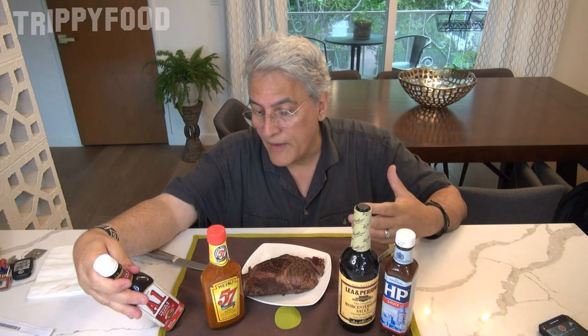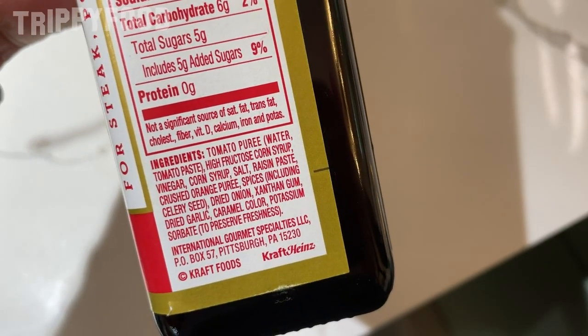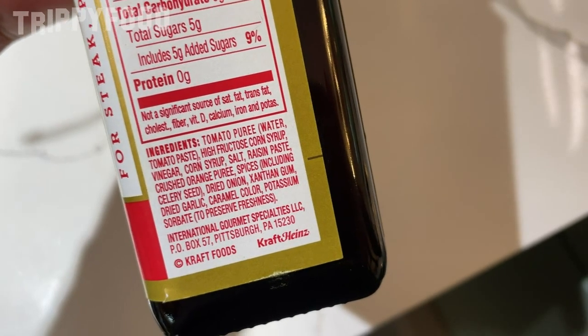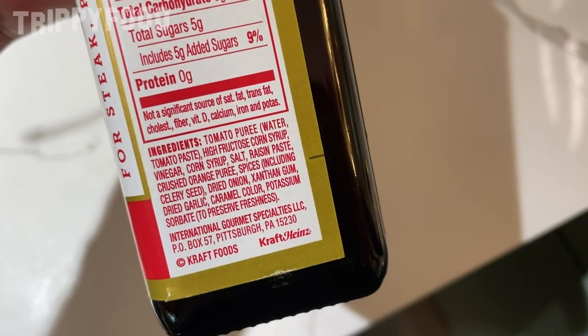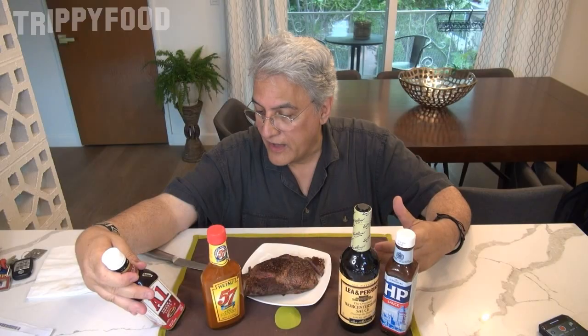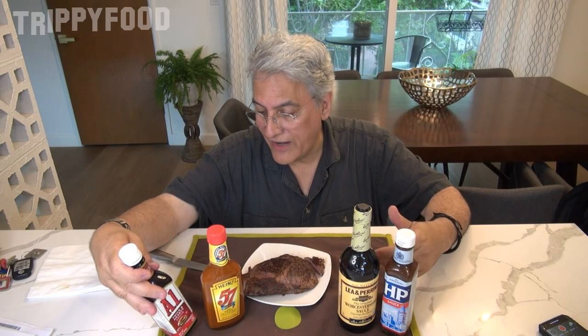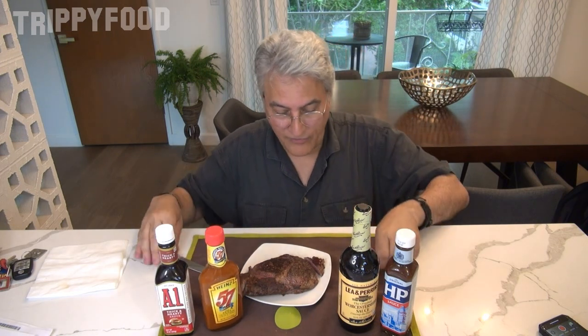The ingredients on A1 are: tomato puree, high-fructose corn syrup — which is sad but okay — vinegar, salt, raisin paste, crushed orange puree, spices including celery seed, dried onions, xanthan gum, dried garlic, caramel color, and potassium sorbate. Interesting stuff. Made in Pittsburgh, Pennsylvania by International Gourmet Specialties. Heinz 57 is also made in Pittsburgh — they have a little pickle logo on there, the Heinz logo.